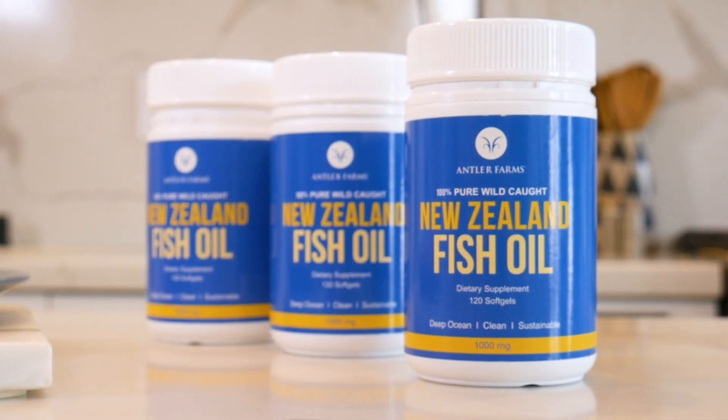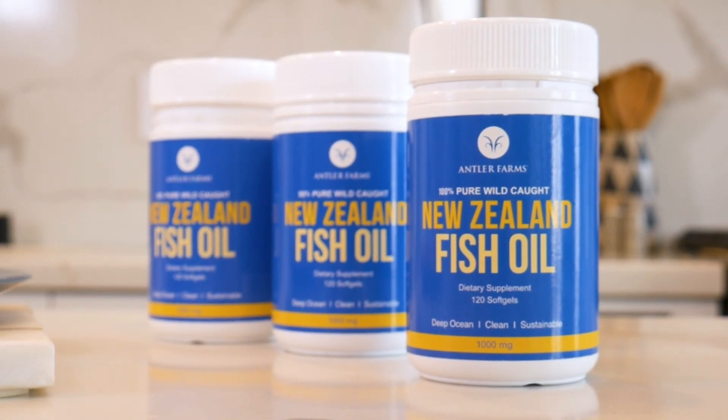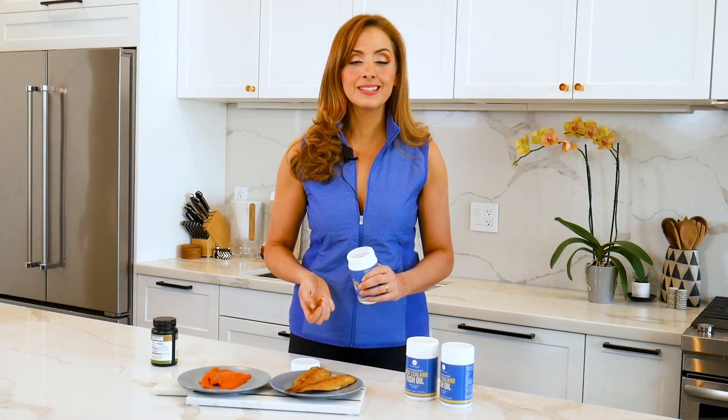Whatever you do, make sure you're getting quality omega-3s one way or another. Thank you so much for joining us here on Antler Farms. Please comment.